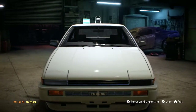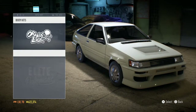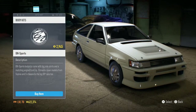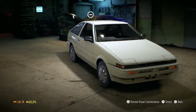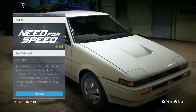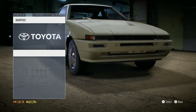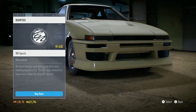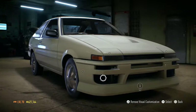The body kit transforms the whole front end — instead of pop-up headlights. Nah, you know what, I like pop-up headlights. So we're gonna do everything else that I wanted to do. This one or that one? Yes, this one. I don't know why but I'm just a fan of pop-up headlights.